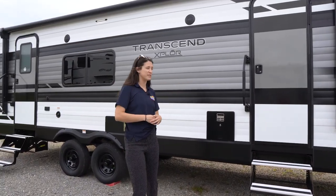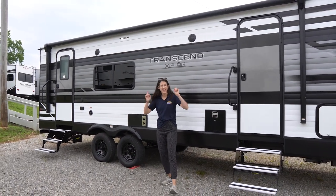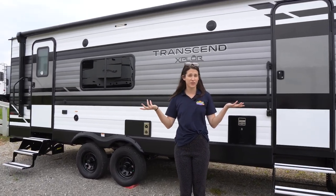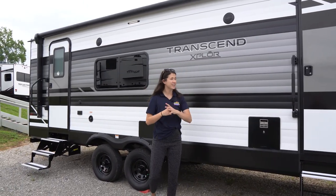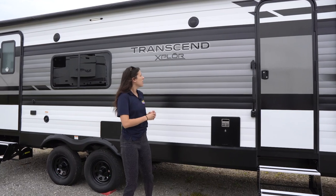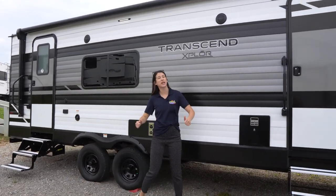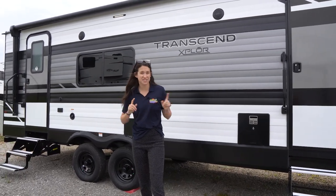Here we are at our outdoor entertainment space. First and foremost, we have a double entrance on this Transcend. As Grand Design said, it's perfect for couples — you've got double entrances so you can go in and out without even knowing each other is there. We've got a gigantic awning that spans pretty much the entire length past each door of your camper, and a few windows that look into the dinette area. The slide is on the other side, so you've got plenty of room to hang out here with the family.